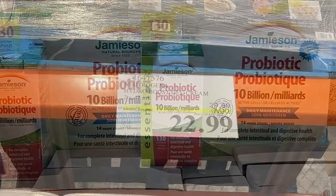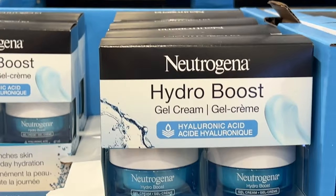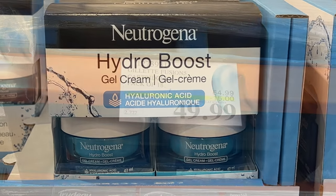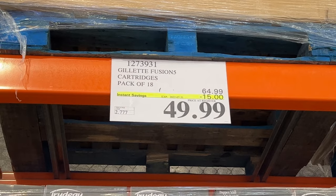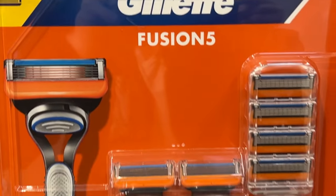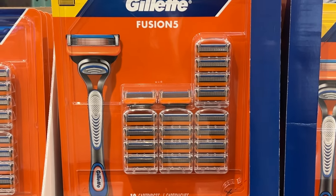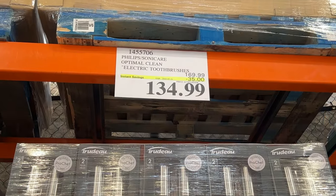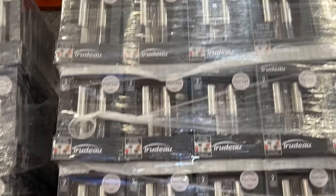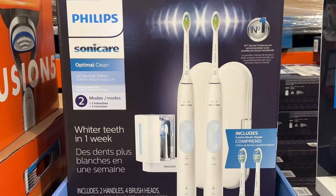The Hydro Boost gel cream is $7 off this week at Costco from Neutrogena. If you're looking to restock that, the Gillette Fusion 5 cartridges — a pack of 18 — great deal this week; includes all those cartridges that should keep you going for a while. $35 off the electric toothbrush from Philips, the Sonicare. Another really good deal this week.